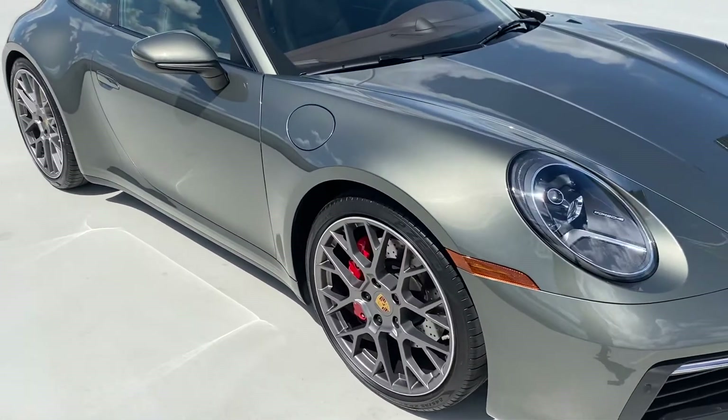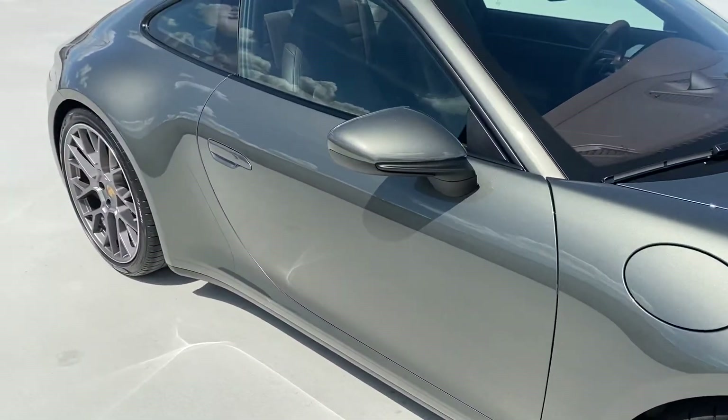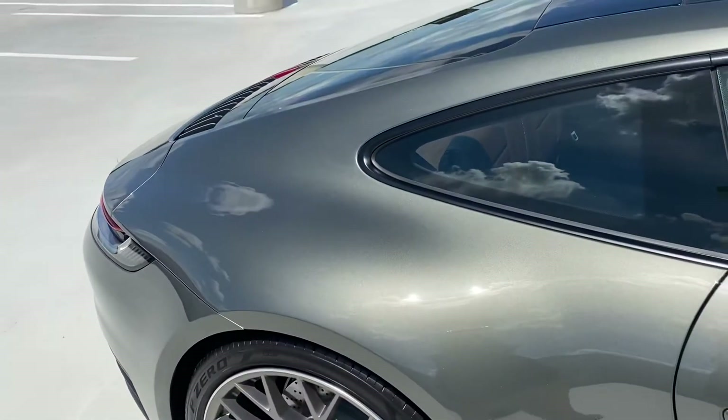First off, you're going to have the 20 and 21-inch Carrera RS Spider wheels. This is going to be the Ava Turin green metallic color — absolutely spectacular, especially in the sunlight.